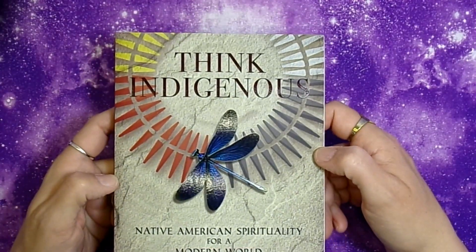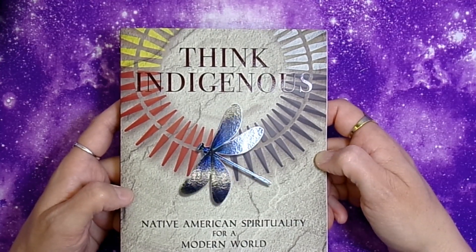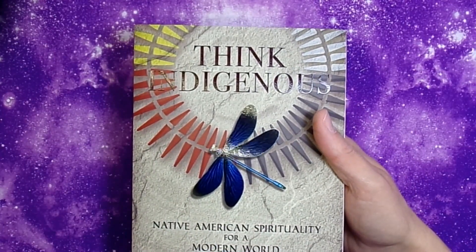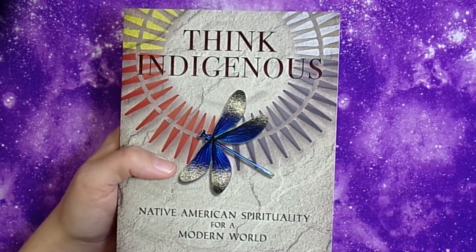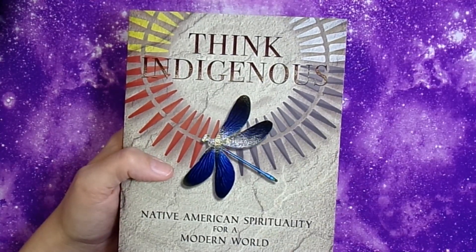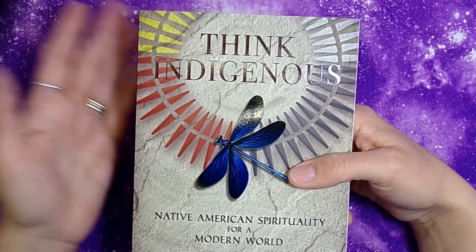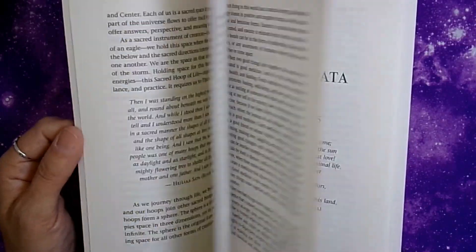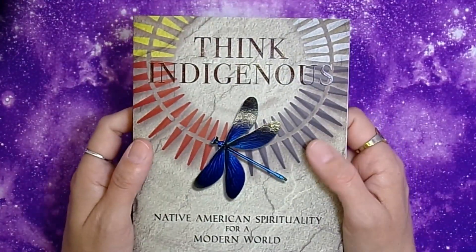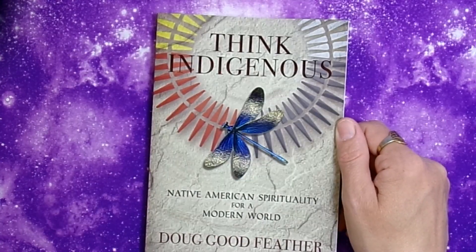Next is Thinking Indigenous: Native American Spirituality for a Modern World. Despite the title, it's not teaching Native American practice. The author uses that framework to teach you how to incorporate your own heritage and culture — where you live and where you come from — into your practice. I thought it would be interesting to read as a way to integrate my own background into my spiritual work.